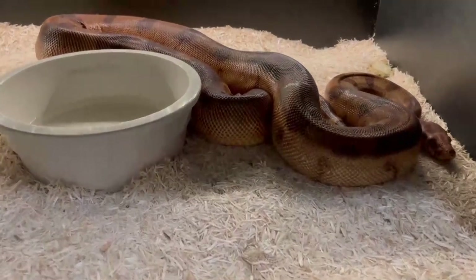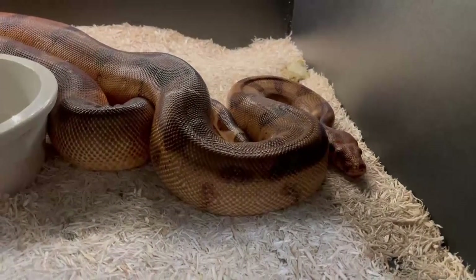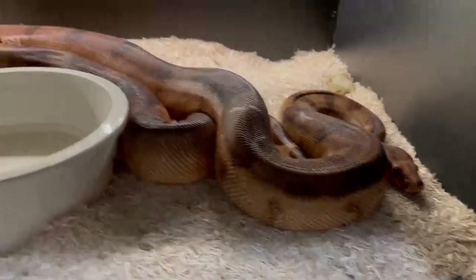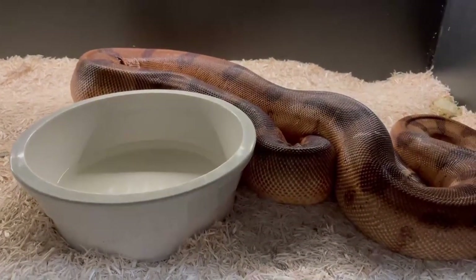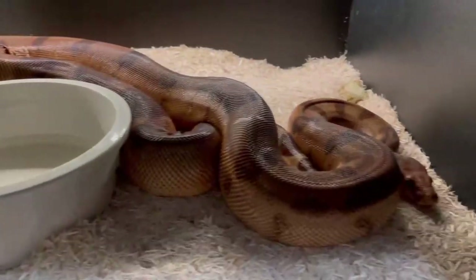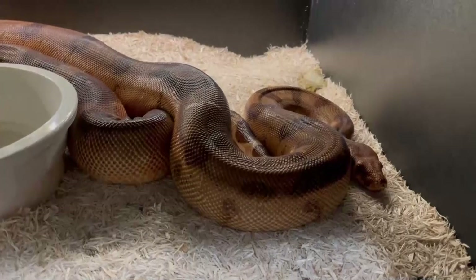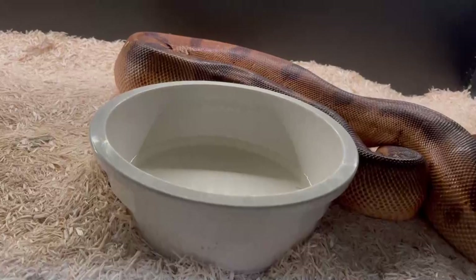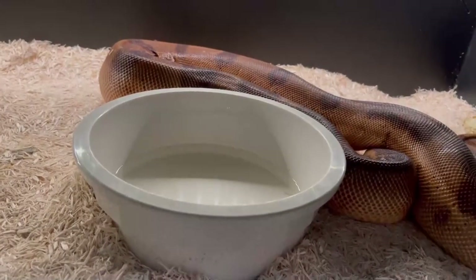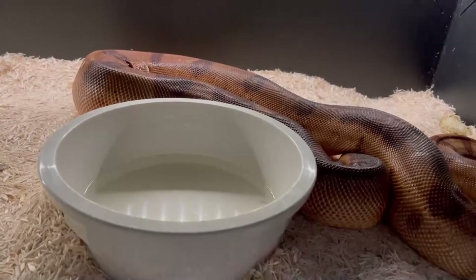Welcome back. We're going to take a look at my favorite gravid boa constrictor — this is Roxanne. She is my blood salmon, due to drop her litter on or around May 7th, so a little over two months away. It is March 5th. She had her post-ovulatory shed and I counted the 105 days, which takes us to May 7th. In my experience, that's going to be fairly accurate.